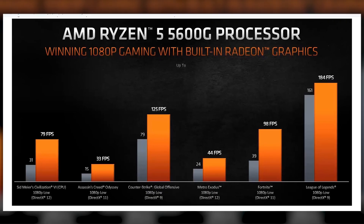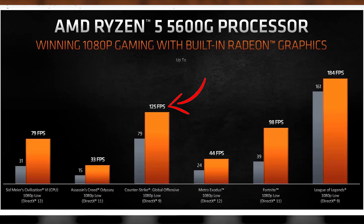Let's talk about gaming. In the 5600G without a graphics card, at 1080p lowest settings, you get 125 FPS in CS:GO, 98 FPS in Fortnite, and 184 FPS in League of Legends — great for eSports. For triple-A games: Assassin's Creed Odyssey gives 33 FPS average, Metro Exodus gives 44 FPS average, and GTA 5 is similar. These games are easily playable at 1080p on low settings, running at more than playable frame rates.